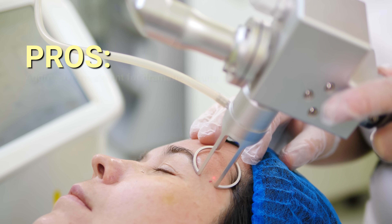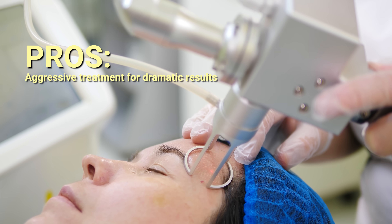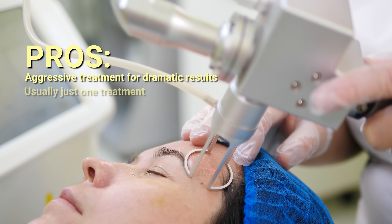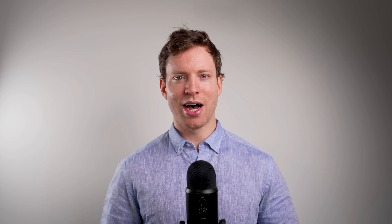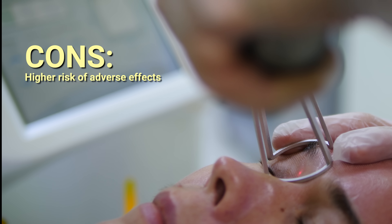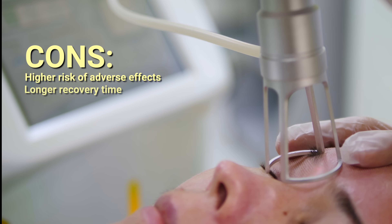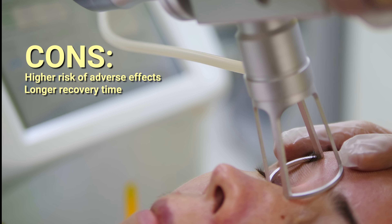So what are the pros of ablative laser treatments? The key advantage is that they provide aggressive skin resurfacing for the most dramatic results. They are effective for treating more pronounced wrinkles, improving texture, and tightening the skin, and they usually require just one treatment. But the cons include higher risks of adverse effects such as scarring and unwanted changes in skin tone. Ablative treatments also have a longer recovery time, and in rare cases, skin redness can persist for up to a year after CO2 laser treatment. It was specifically these drawbacks that led scientists to look for a new approach — less aggressive ways of rejuvenating the skin with fewer side effects.